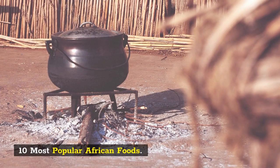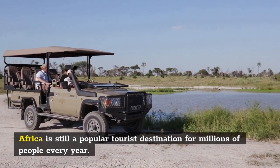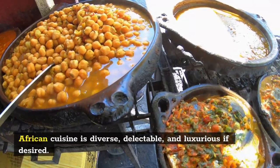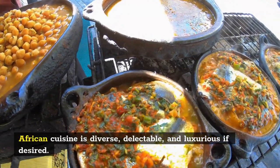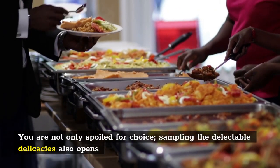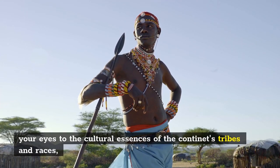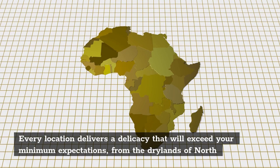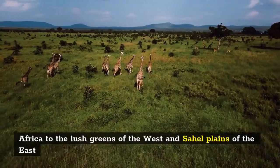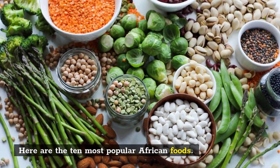10 Most Popular African Foods. Africa is still a popular tourist destination for millions of people every year. The story of what her folks eat is perhaps the most interesting. African cuisine is diverse, delectable, and luxurious if desired. You are not only spoiled for choice — sampling the delectable delicacies also opens your eyes to the cultural essence of the continent's tribes and races. Every location delivers a delicacy that will exceed your minimum expectations, from the drylands of North Africa to the lush greens of the West and the Sahel Plains of the East. Here are the 10 Most Popular African Foods.